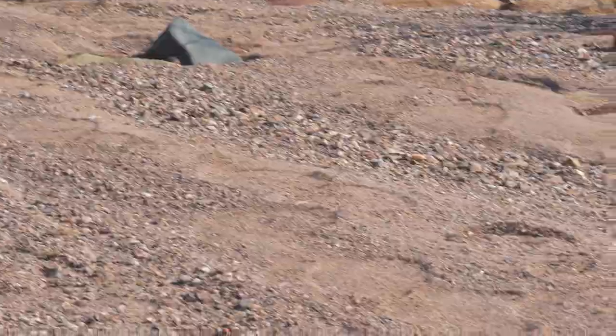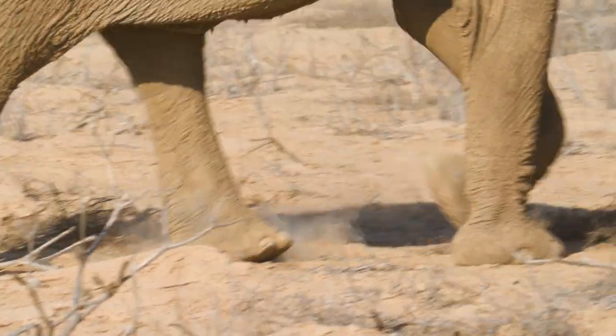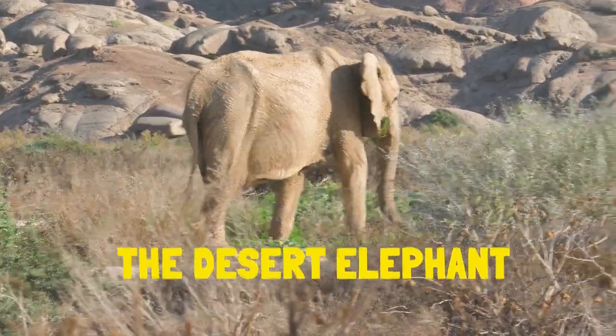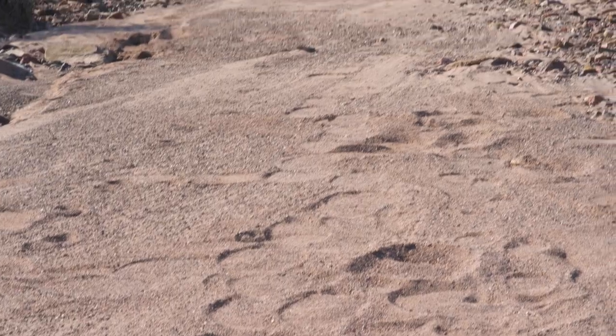Look right here — huge footprints. This is the largest terrestrial animal on the planet: the elephant. But not just any elephant. This is a desert elephant. It's the only population of desert elephants in the entire world. So we're on the track of them and we're not going to leave these footprints until we find them.